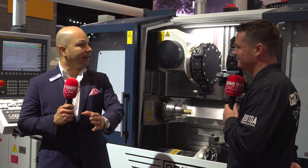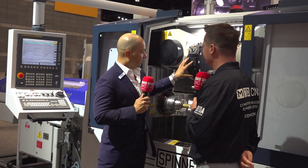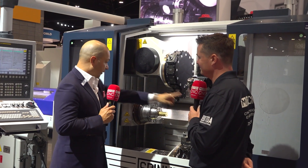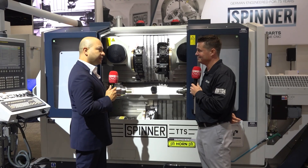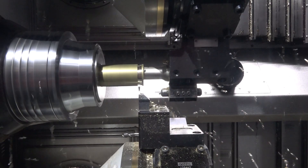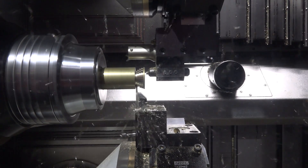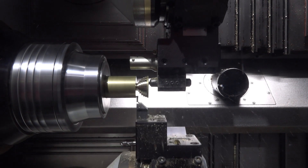Going from maybe 10 minutes to two minutes of cycle time. Having the ability to have three turrets working on every side of the machine at the same time, multitasking that way and getting your chips out efficiently — it's just a package that people are needing and looking for. I like that you said 'chips' as we walk over to the other one.